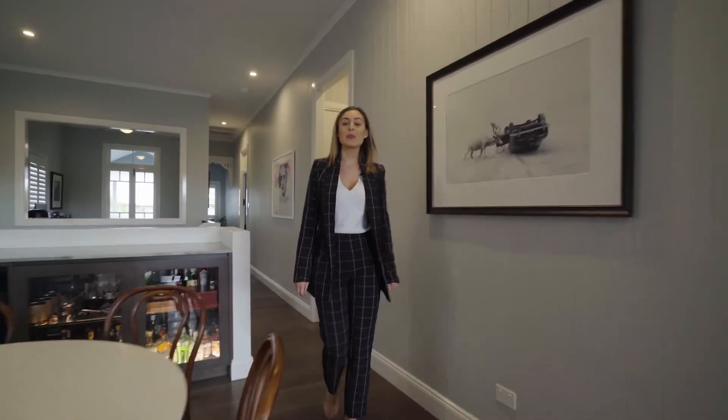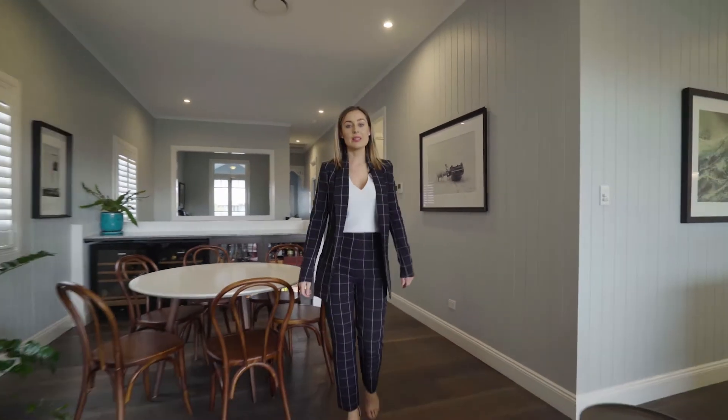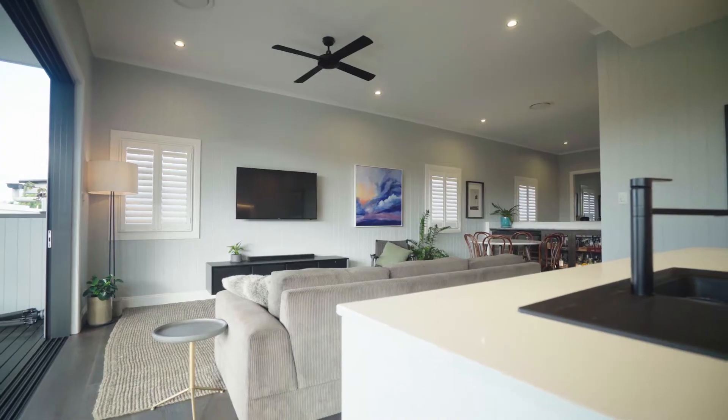When designing his own home, Chris from Big House Little House was really clever to maximise his space and create this warm family home.